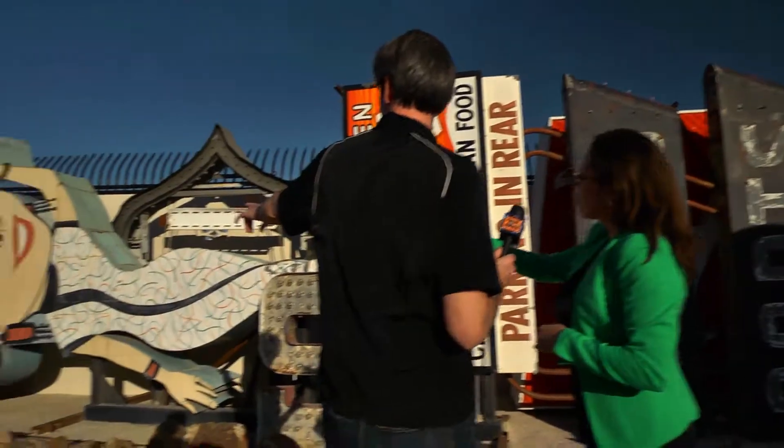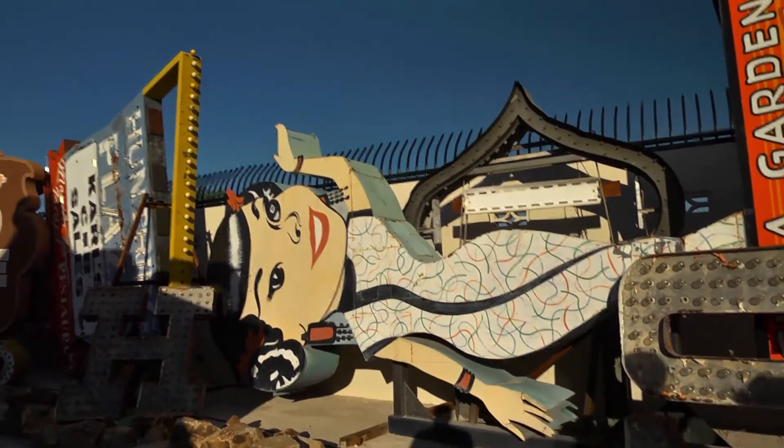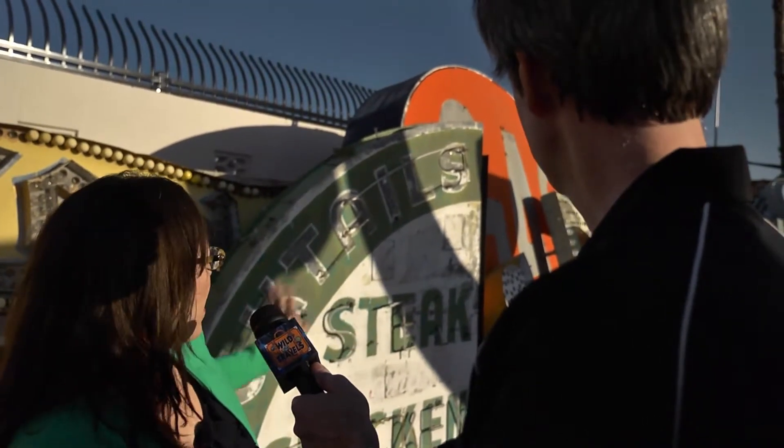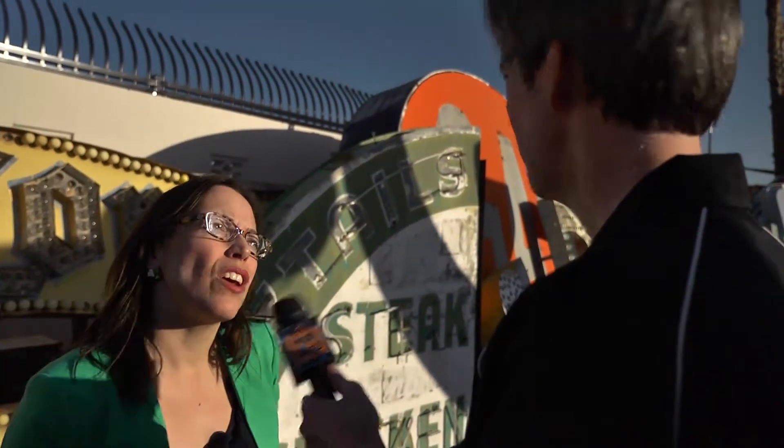This was from a place called the China Grill. We thought she was just such a beautiful example of a figurative sign that we wanted to give her a home. Figurative with a capital F. We date the sign from the 30s.